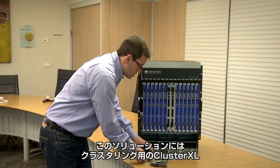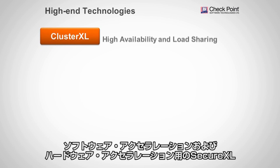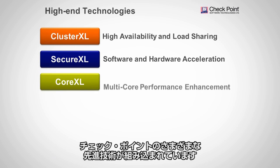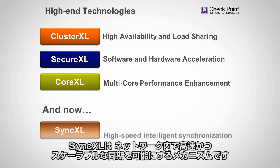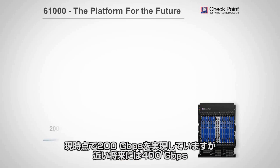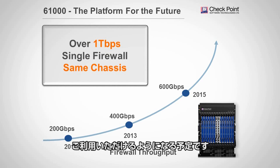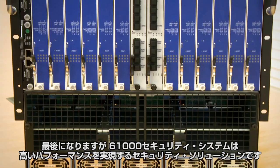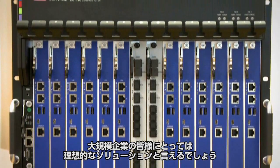We combine Checkpoint's leading technologies: ClusterXL for clustering, SecureXL for software and hardware acceleration, CoreXL for advanced security functions and multi-core processing, and the new SyncXL — a mechanism for high-speed scalable synchronization. Today we deliver 200 gig; in the near future we plan 400 gig, and ahead 600 gig — all without replacing the chassis. To summarize, the 61,000 is a high-performance security solution for high-end customers with a scalable, modular architecture.